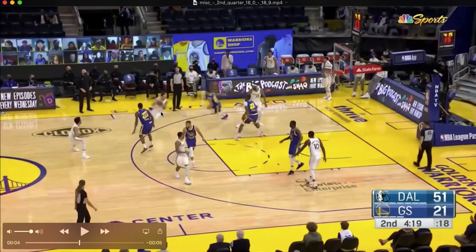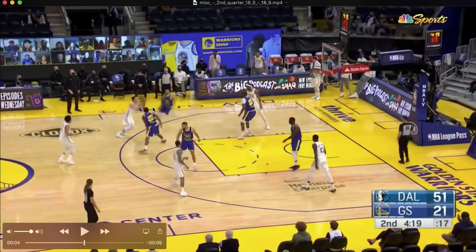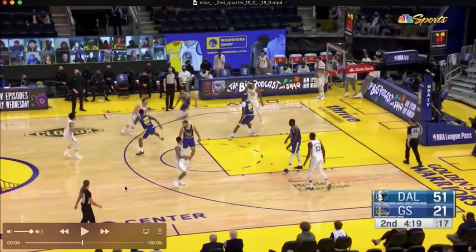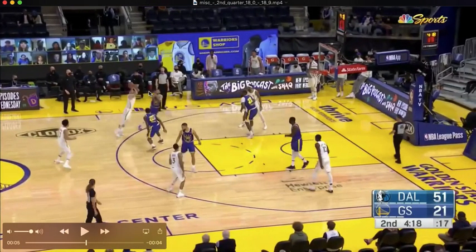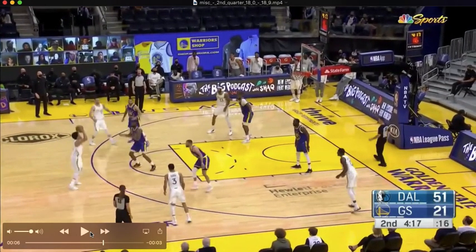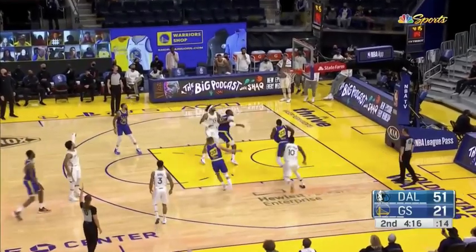JJ would have a relatively clean pull-up here off the screen if Andrew Wiggins didn't do that. That's called the elbow sprint — coming from the passer to basically stunt at the shooter coming off the screen, allowing Steph time to recover, and then firing back out to his guy Jalen Brunson.